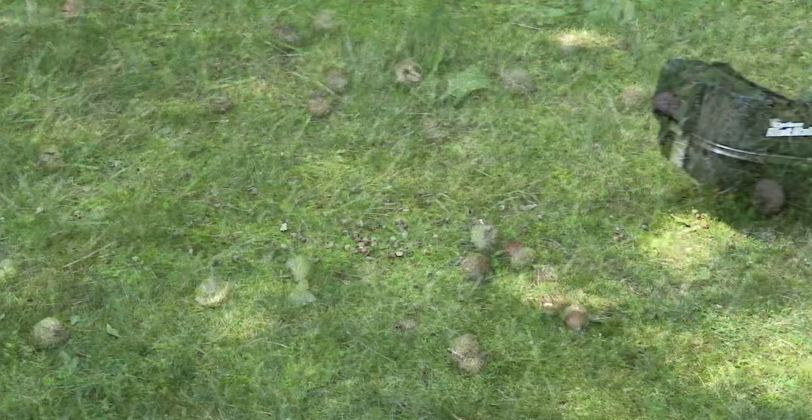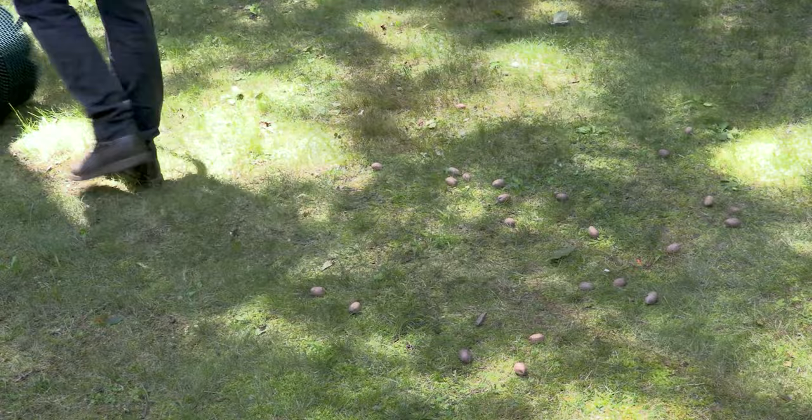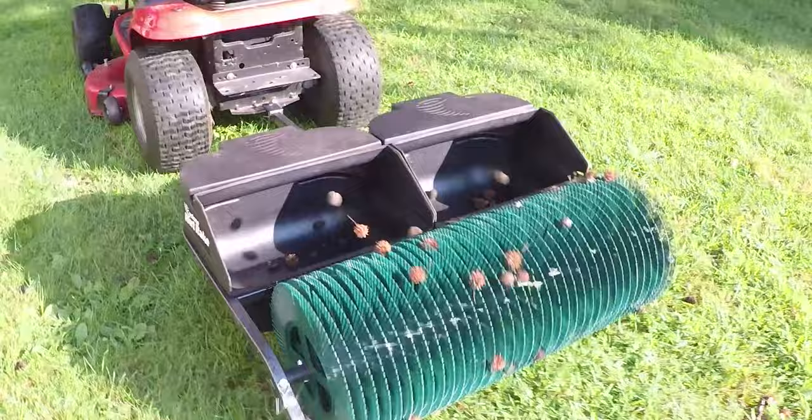Well, we're fixing that with our new Cyclone Nut Rake. The Cyclone Nut Rake is the easy answer to your toughest nut problems. It effortlessly collects any nut that falls on your property and tosses them into the onboard collection bin for easy disposal. It's available in walk-behind and tow-behind models, and the Cyclone Nut Rake's pickup wheels grab the nuts as they roll over them.